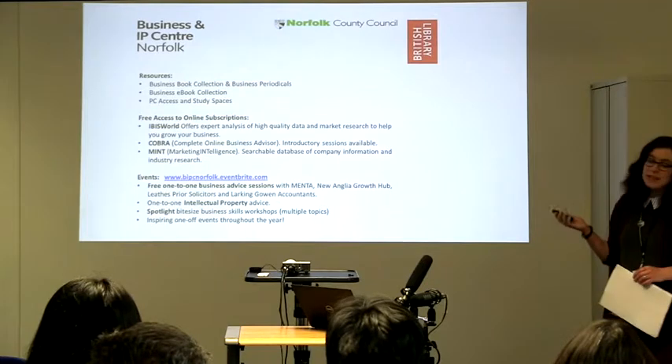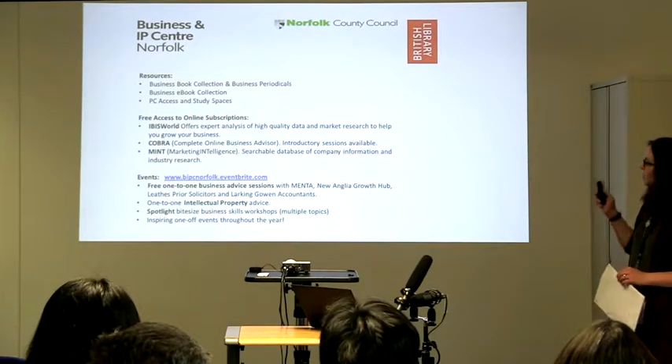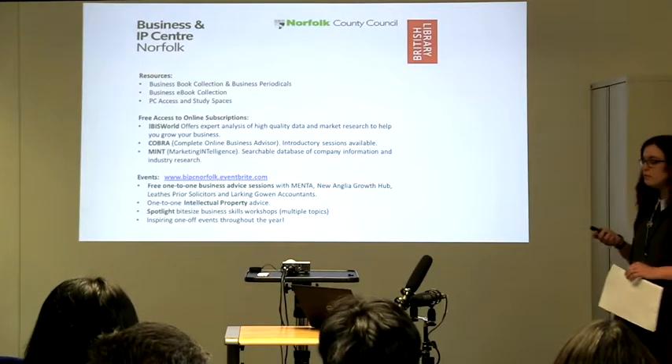If you're not used to using any of these resources, we can provide guidance and help from our expert staff. We also have introductory sessions to COBRA that you can book onto for free.